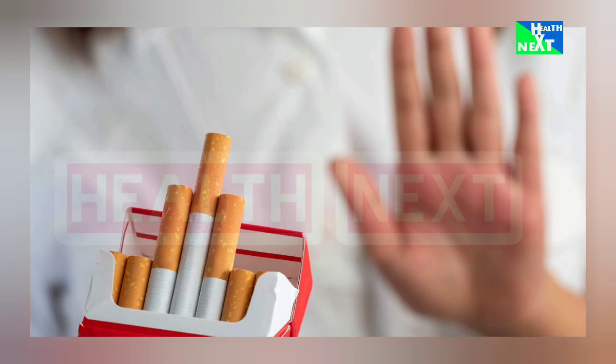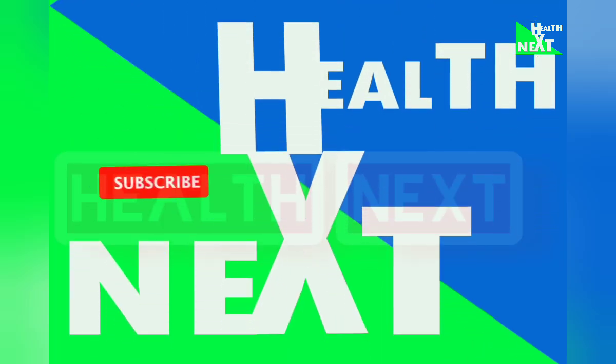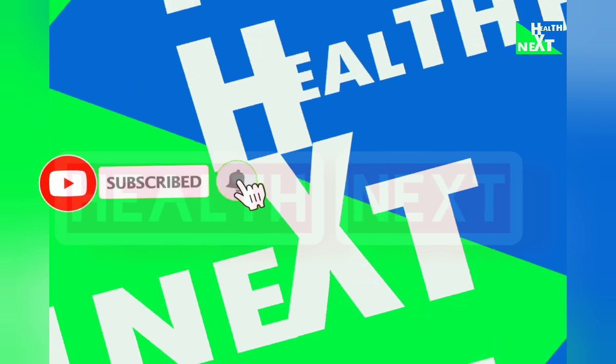Before we go to number 17, please make sure you have subscribed to this channel, Health Next, so that you don't miss the next video.